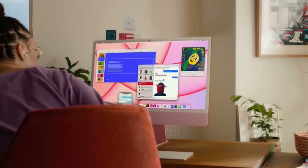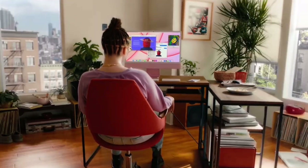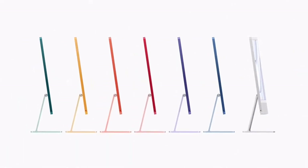And what happens on your iPhone also happens on your iMac. That's definitely magic. This is the new iMac. Oh wait, I forgot — it comes in seven colors.